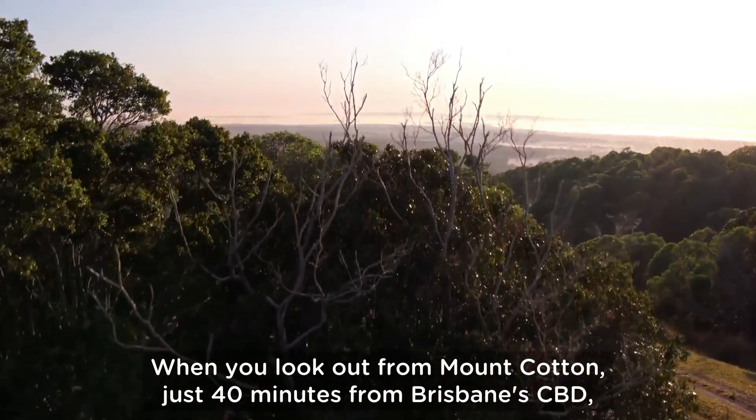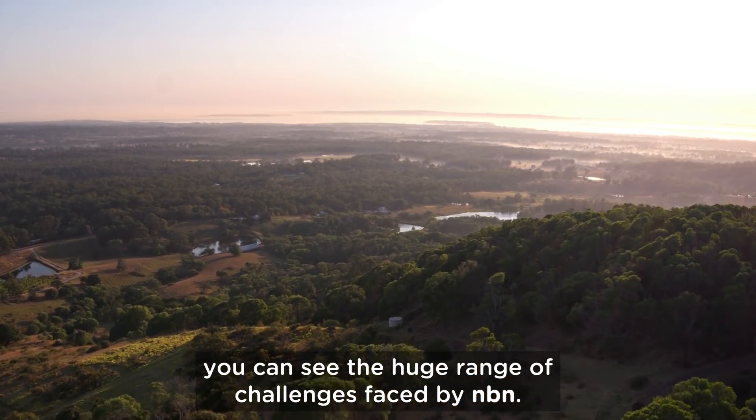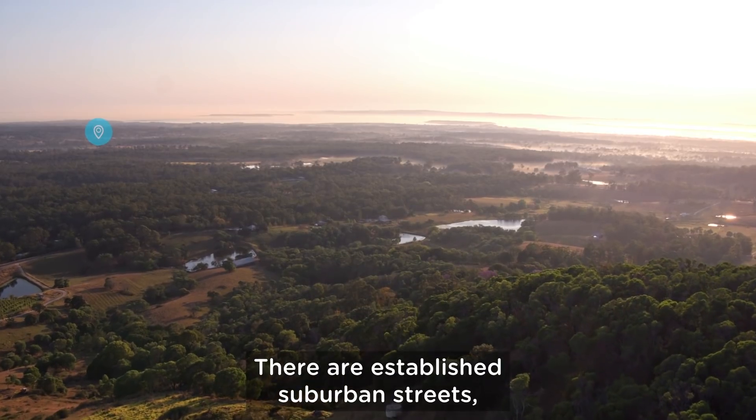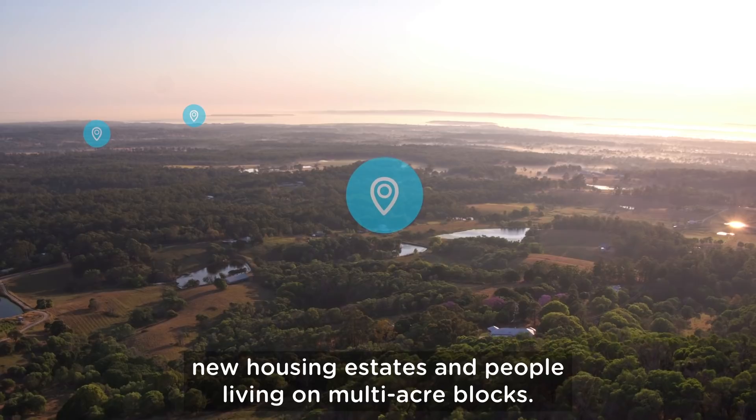Now when you look out from Mount Cotton, just 40 minutes from Brisbane CBD, you can see the huge range of challenges faced by NBN. There are established suburban streets, new housing estates, and people living on multi-acre blocks.